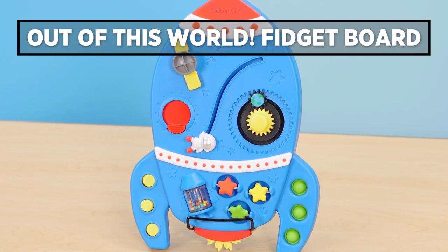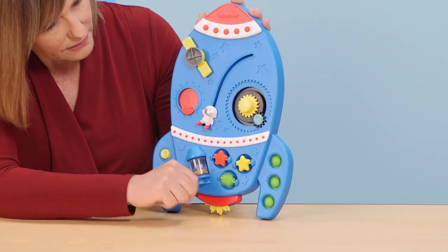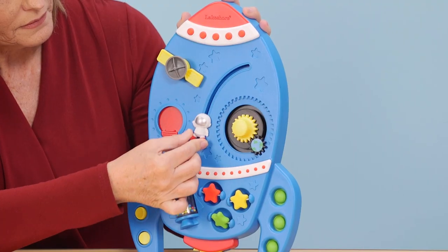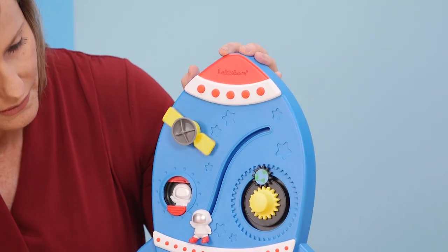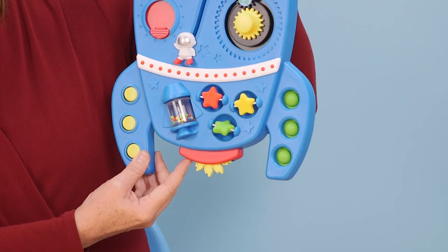First let's check out this hands-on rocket. It's the out-of-this-world fidget board and kids can use it to build fine motor skills with 11 fun activities with sight, sound and touch. All of the fidget features are permanently attached and super safe. We're so excited about this item and we think you'll find that it's the perfect way for kids to improve focus and to help calm themselves.